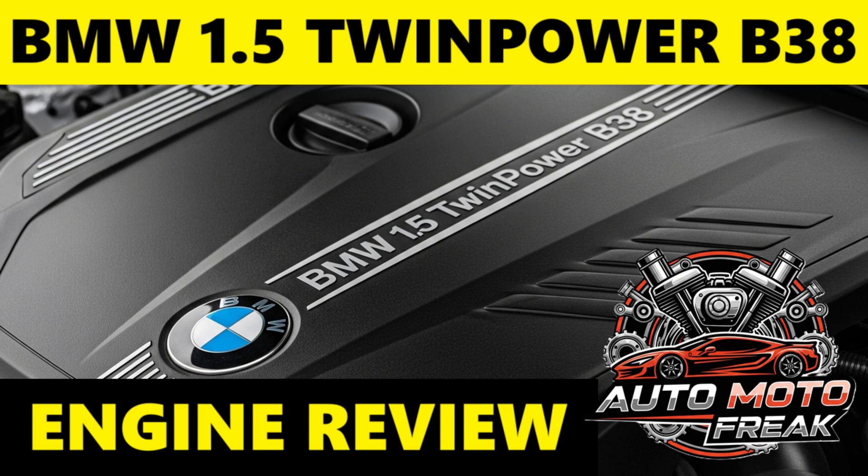Thank you for watching the video, and I invite you to subscribe to the AutoMoto Freak channel. Greetings to everyone, and see you in the next episode. See you soon.